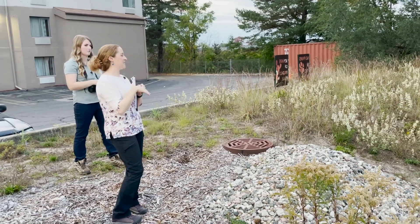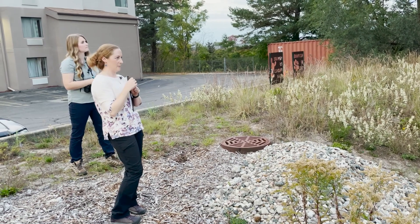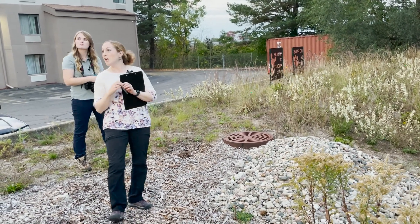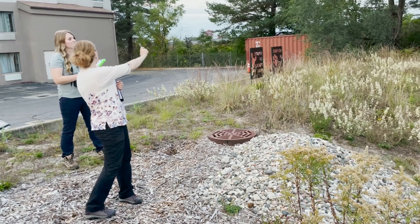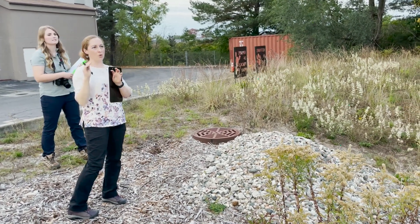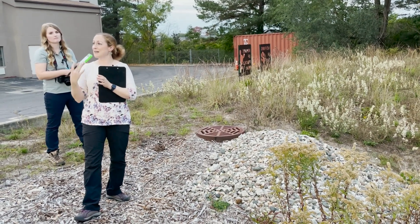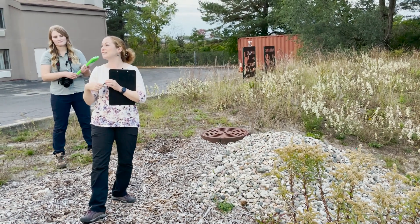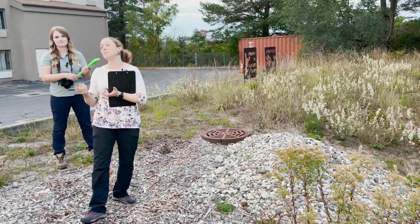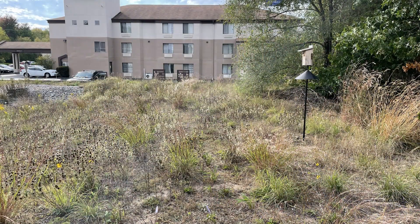Now that the vegetation is getting established, we put the bluebird box out. This is right on US 10, and I know my surrounding landscape isn't great, so I use it as much for demonstration — strung up for house sparrow deterrence to teach people — as for actually getting used. So there's a quick look at that bluebird box.